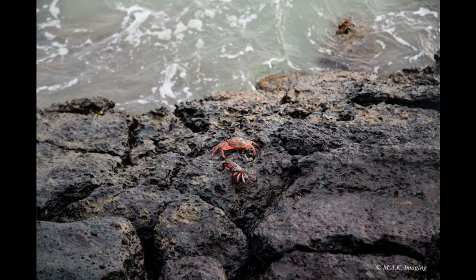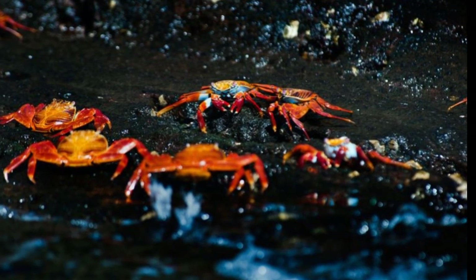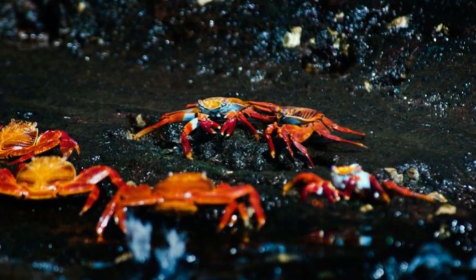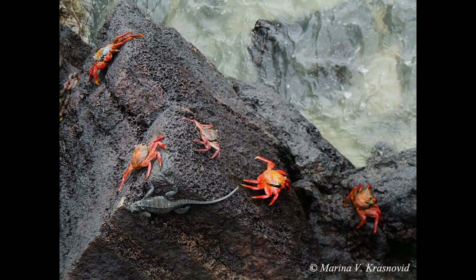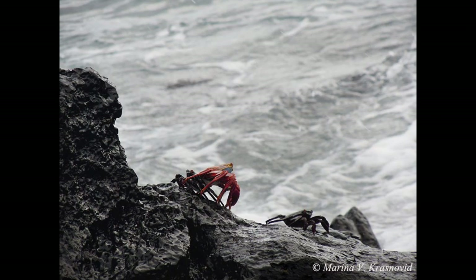The zoea larva hatches in embryonic form as a pre-zoea, but quickly molts to the first zoea. Grapsus grapsus have a typical zoea larvae with long rostral, dorsal and lateral spines on the carapace, slender curved abdomen, and forked telson. The life cycle of Grapsus grapsus, as with most procuring crabs, involves a planktonic larvae phase — zoea — recruitment of megalopae, and growth through instars.